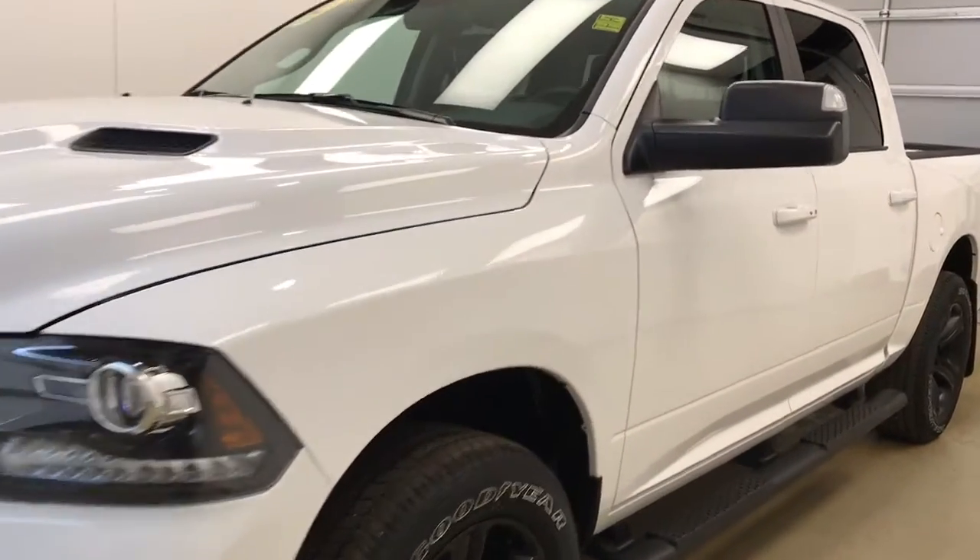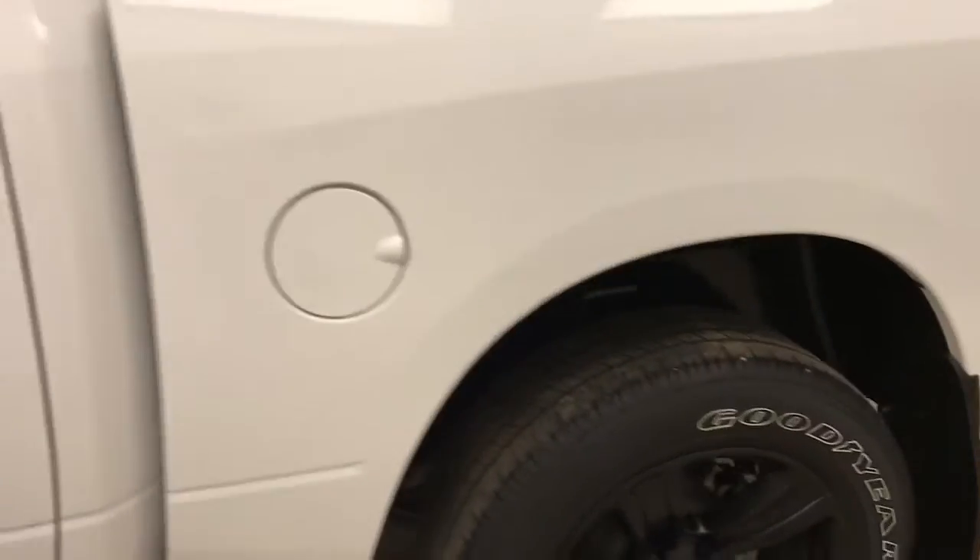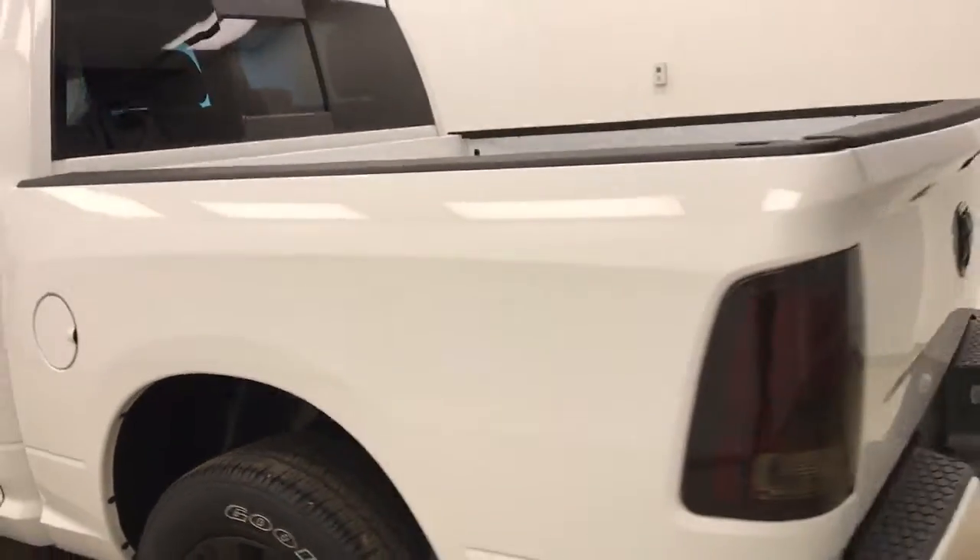This is stock number 180266 on a 2016 Dodge Ram 1500, and our exterior color today is white.